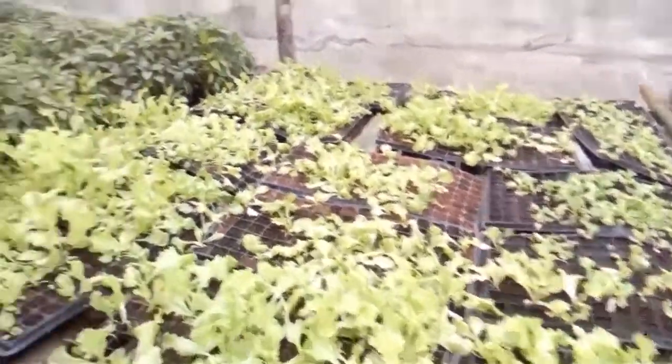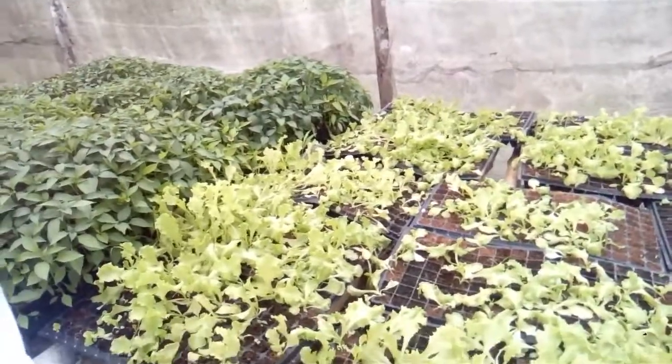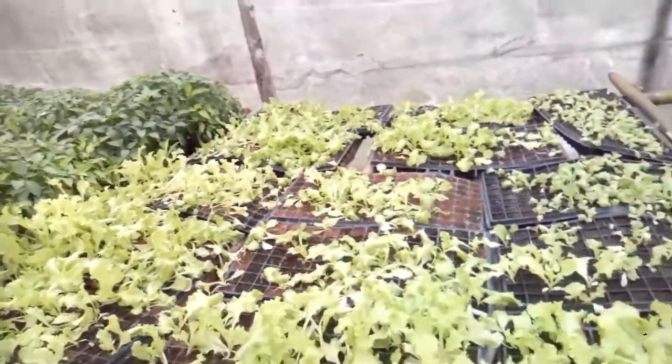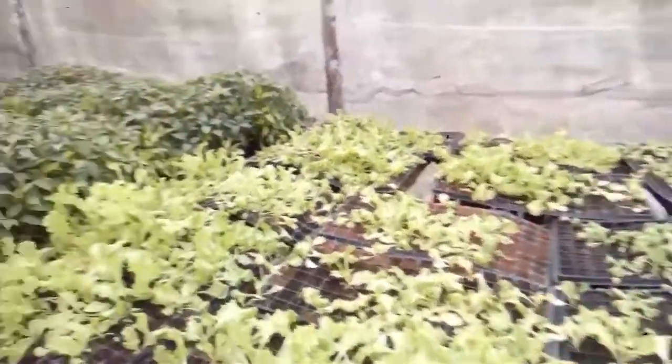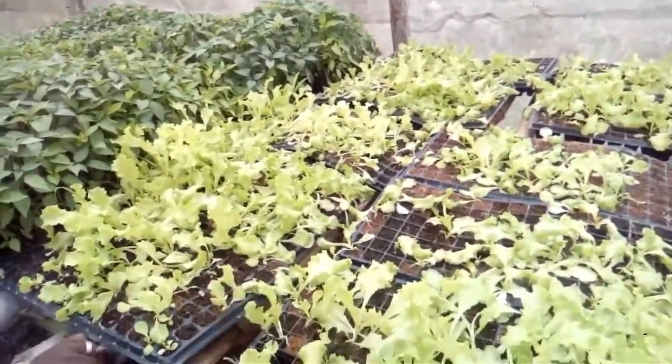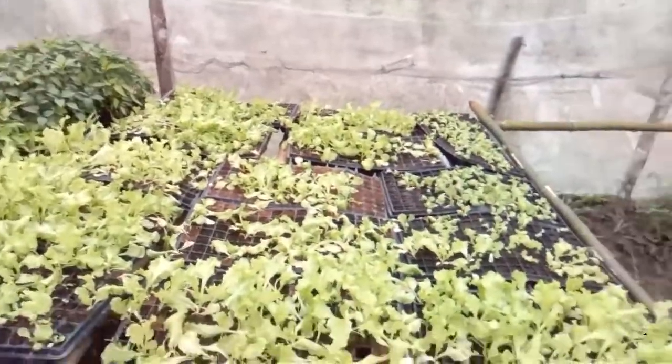You can see the difference yourself in terms of germination rates — the cocoa peat beats it. In terms of speed of growth, which of course has a lot to do with nutrients, cocoa peat again beats it hands down.